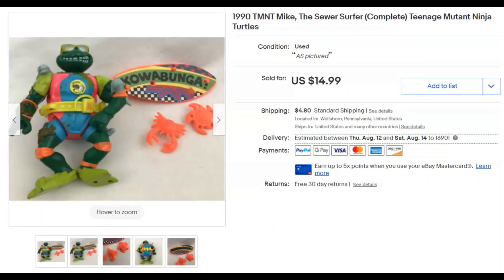Cowabunga dude! This is Mike the Sewer Surfer — he had his little crab, a throwing star, and a surfboard. I paid $3.16 for him from that really great $250 pick. He was listed May 8th and sold July 3rd for $15 plus shipping. That pick just keeps giving — I figured out I've made almost $900 on that stuff and there's still quite a bit left.